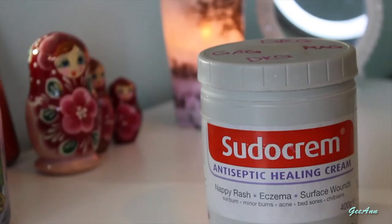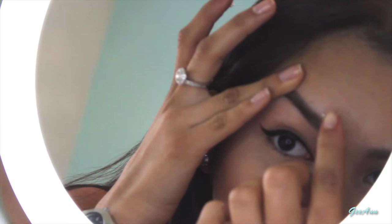Hack number three: spot cream helps dry spots quicker. By getting some and applying a very generous amount of cream on top of the spot and leaving it there for as long as you can, it will help you get rid of it in no time. Simple and very easy.